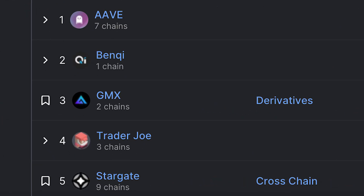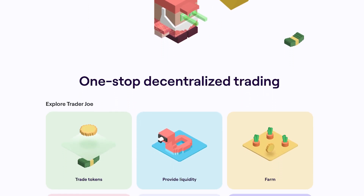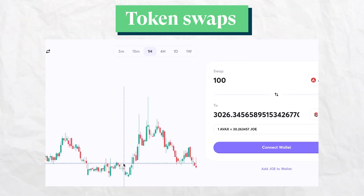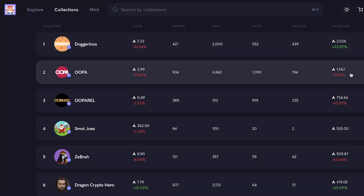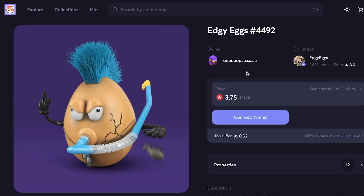Following Benqi in TVL on Avalanche is Trader Joe, a protocol that claims to be a one-stop decentralized trading platform. It offers swapping, lending, borrowing, and staking services. On top of that, Trader Joe launched an NFT marketplace known as JoePegs that allows users to list and trade NFTs.